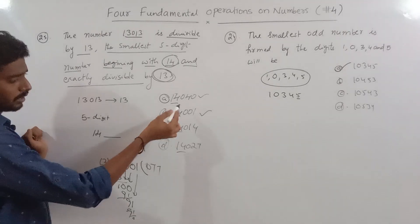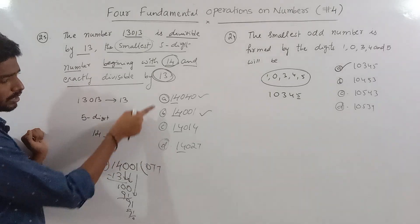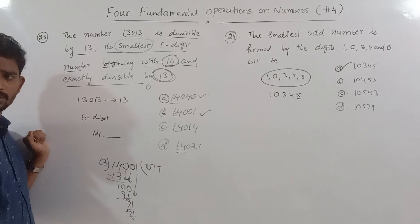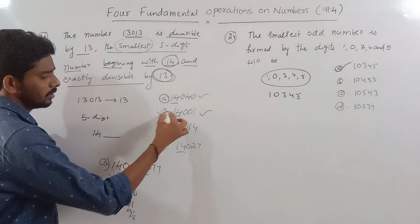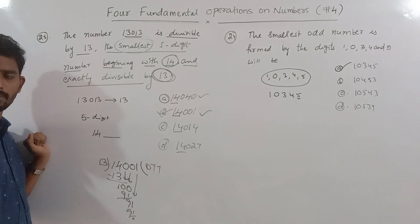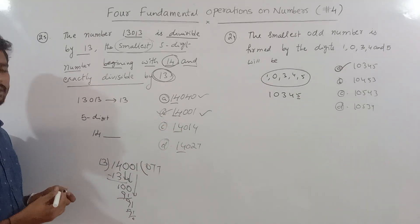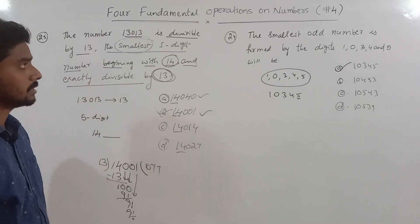We verify these two candidates and find the smallest number starting with 14 that is divisible by 13. The second option is the correct answer. Now look at problem 26.